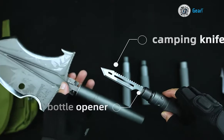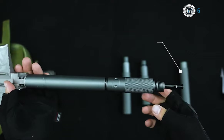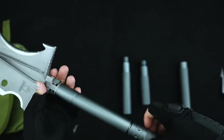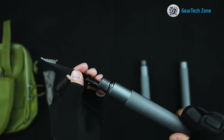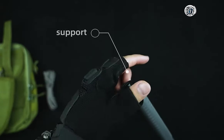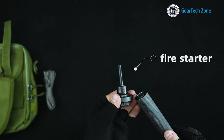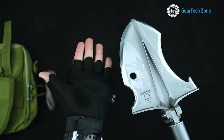a glass breaker, a hammer, a hook, an axe, a knife, and even a camera tripod. And that's just a glimpse of its capabilities — the shovel's potential is bound only by the owner's imagination. Remarkably, the manufacturers have succeeded in keeping the shovel quite lightweight,